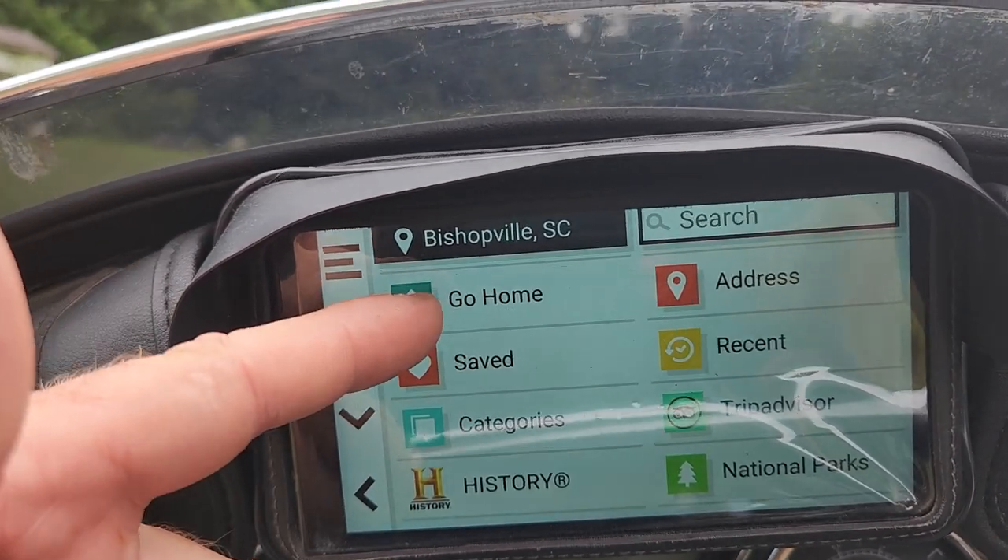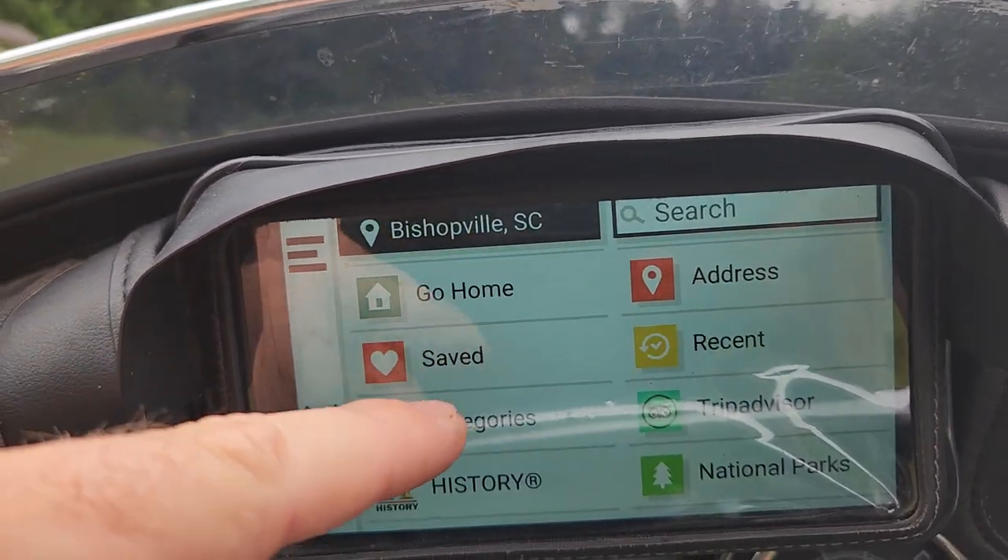It makes it a little easier to navigate through. If you wanted to put in your home address you just click 'go home,' and you can save some addresses.